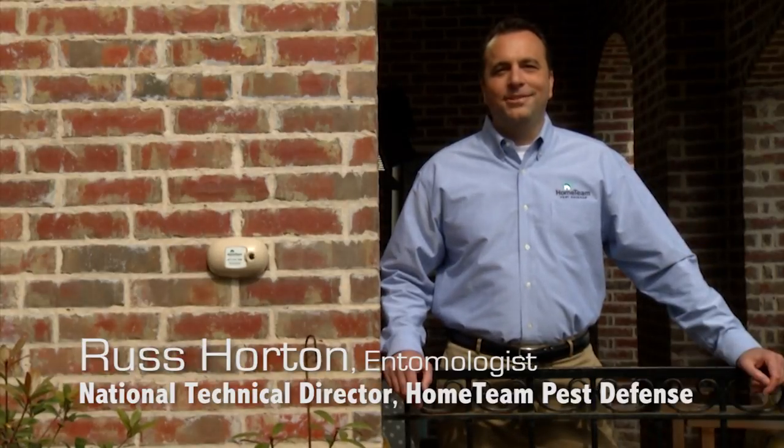Hi, I'm Russ Horton with Home Team Pest Defense. Did you know that over 80% of homeowners have experienced some type of pest issue? Well, if you're building a new home, there's an easy way to prevent that. At Home Team, we offer a built-in pest control system called TayX.